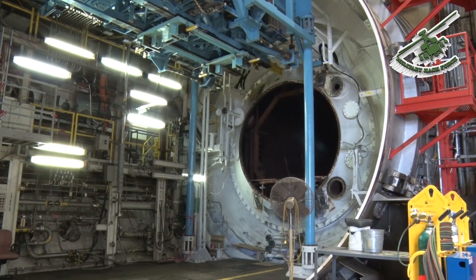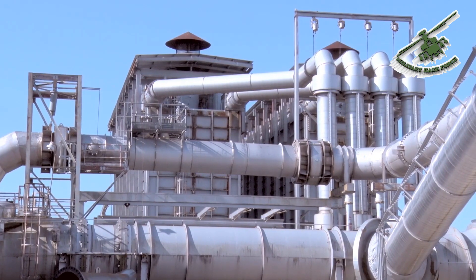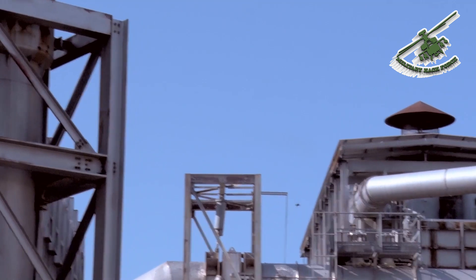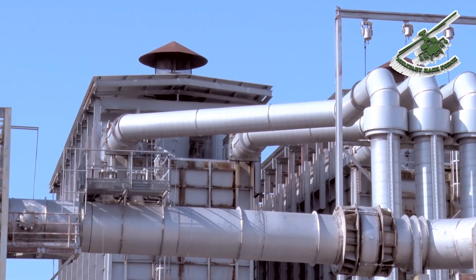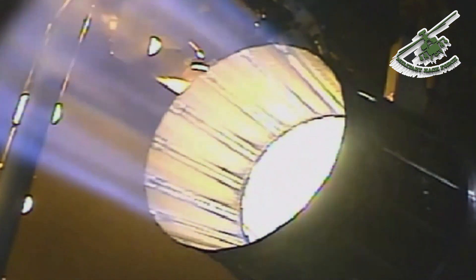For supersonic speeds up to Mach 2.3, the air must be heated. ASTiF has large air heaters which can burn either diesel fuel or waste aviation fuel. They generate enough heat to heat 2,200 average homes on a sub-zero windy day.